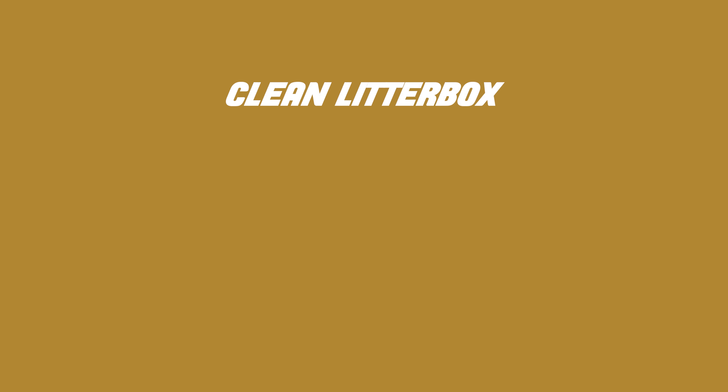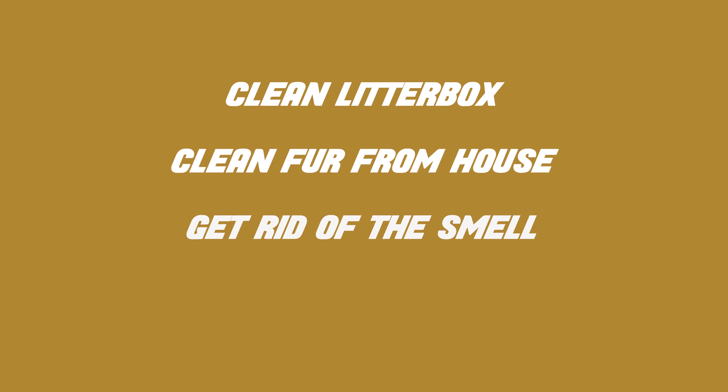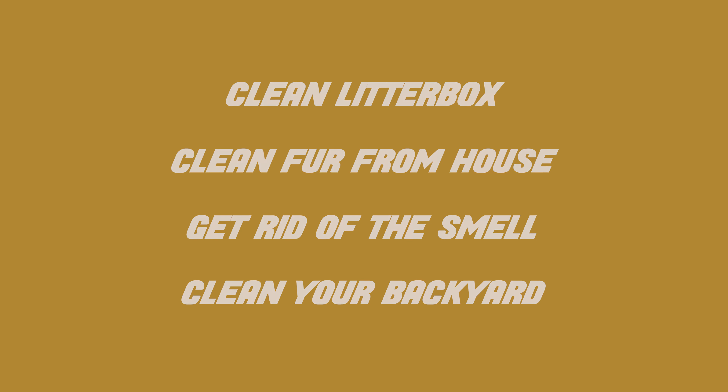Please ensure to keep the litter box clean. The house has to be fur-free — you can sweep or vacuum as much as needed. Clean carpets and everything else to make sure there is no smell. Clean the backyard and ensure it's safe to walk in there.